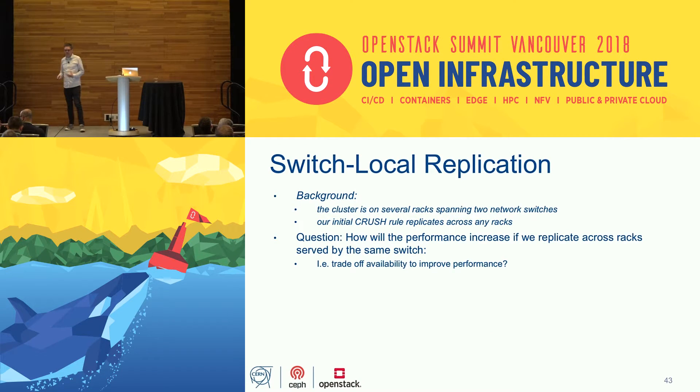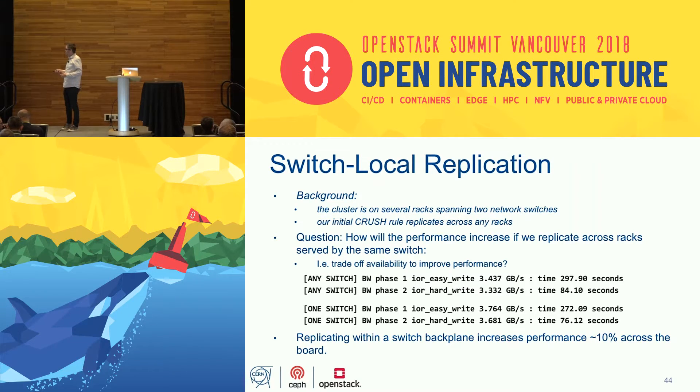We also played with CRUSH. Our cluster spans two 10 GbE network switches. We tested whether replicating within a single switch versus across switches made a difference. With replication across either switch we got around 3.3–3.4 GB/s, and about 10% more performance by keeping replication within one switch. Yet another example of keeping things close together giving better performance.